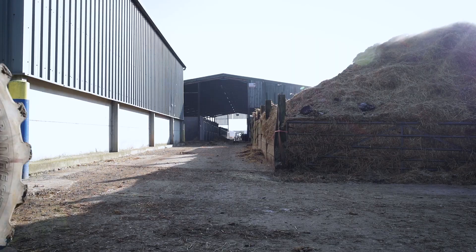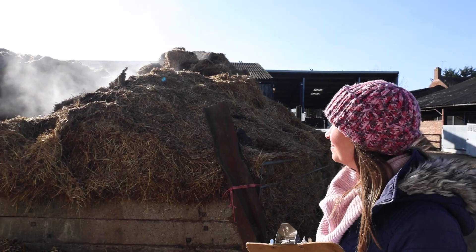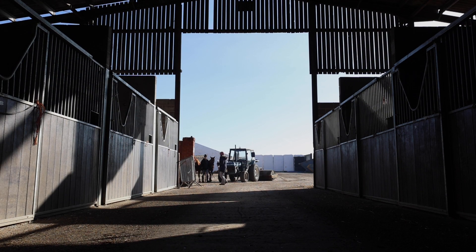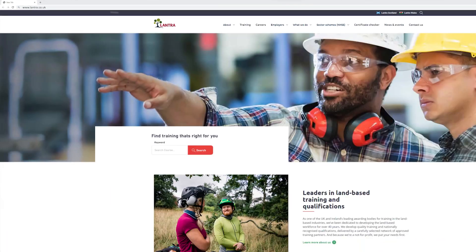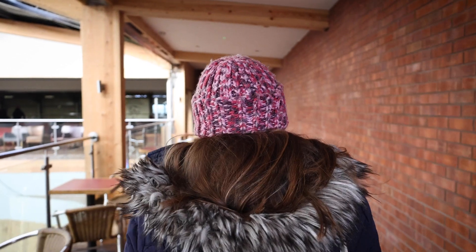We appreciate that finding the right range of training can be a bit of a minefield, especially with busy and demanding outdoor roles. So we've recently launched our new and improved website, making it easier than ever to find the training that best suits your career needs and skills development.